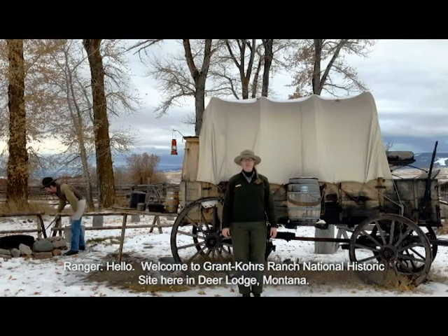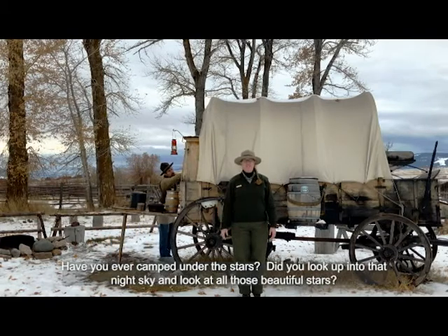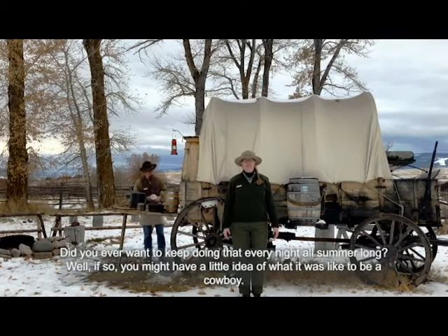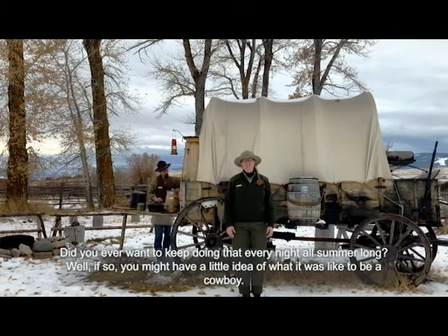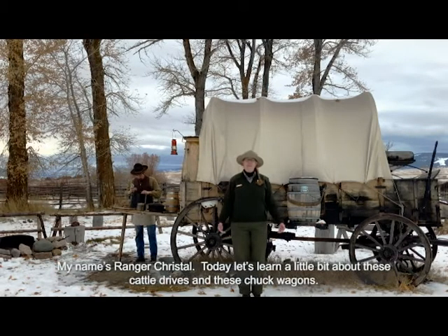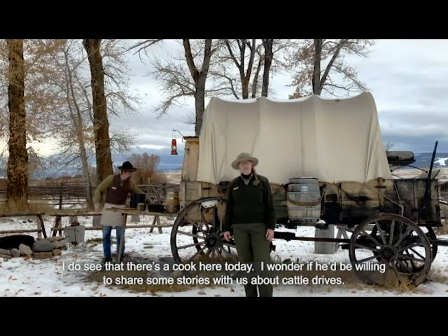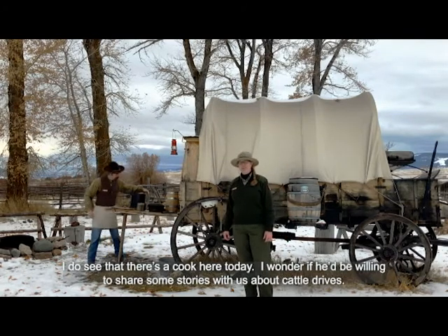Hello! Welcome to Grant Coors Ranch National Historic Site here in Deer Lodge, Montana. Have you ever camped under the stars and looked up into that night sky at all those beautiful stars? Did you ever want to keep doing that every night all summer long? If so, you might have a little idea of what it was like to be a cowboy. Behind me is a chuck wagon. Chuck wagons were wooden wagons with canvas tops. My name is Ranger Crystal. Today let's learn about cattle drives and chuck wagons. I see there's a cook here today — I wonder if he'd be willing to share some stories with us.